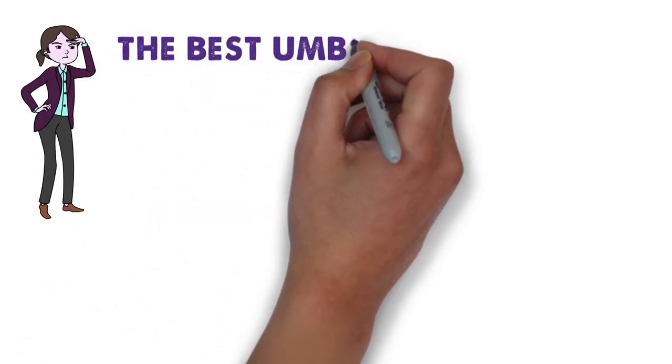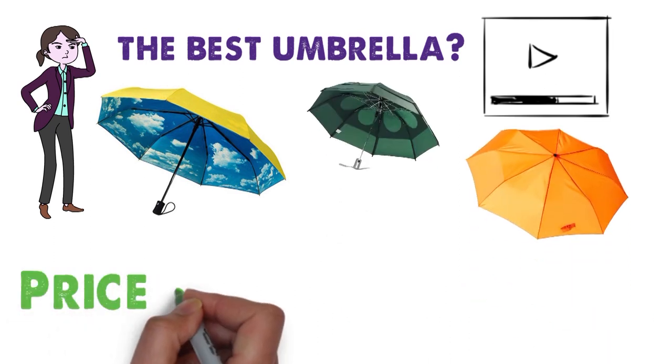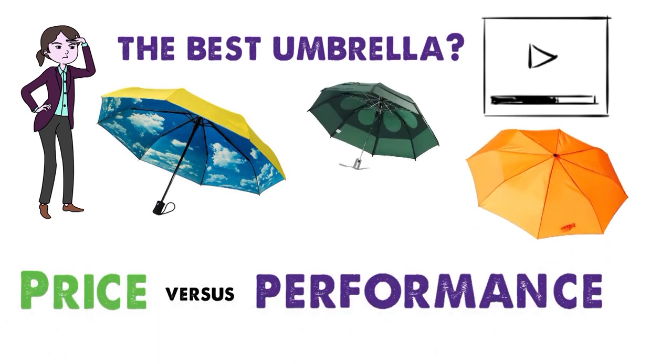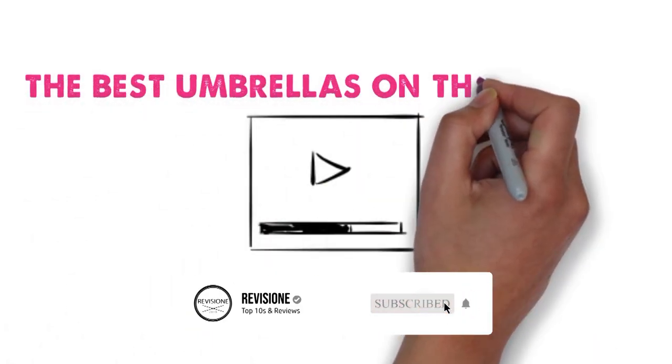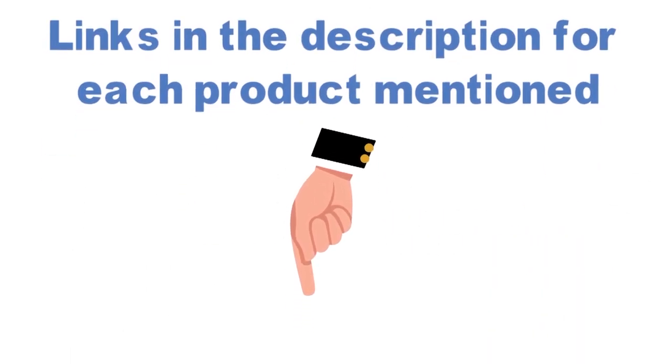Are you looking for the best umbrella? In this video we'll break down the top umbrellas available whilst comparing them for price versus performance. Before we get started with our video detailing the best umbrellas on the market, we have included links in the description for each product mentioned, so make sure you check those out to see which one is in your budget range.